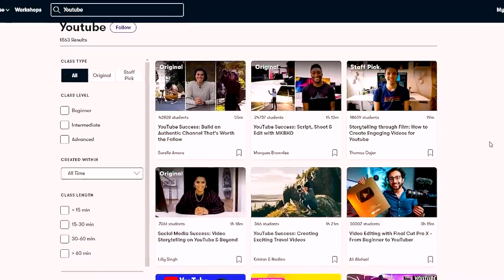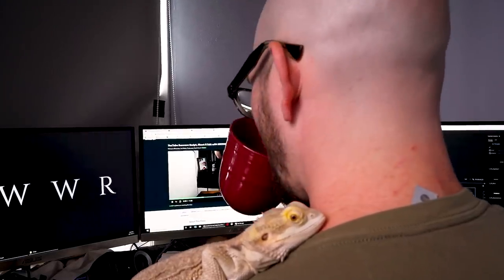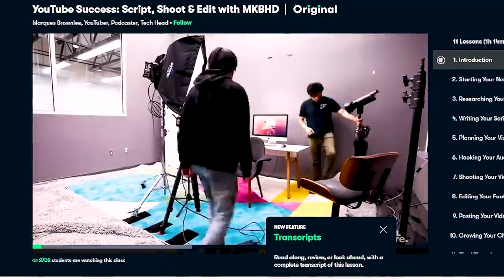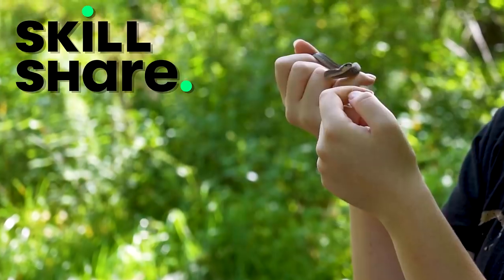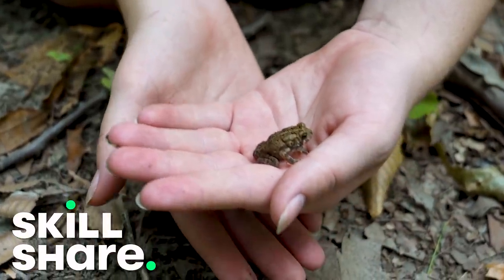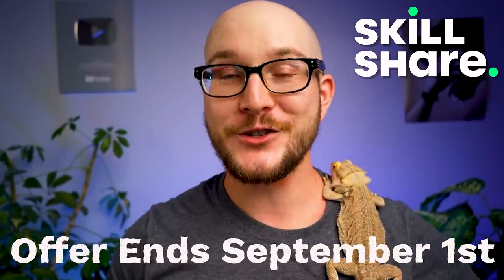Thank you to this week's sponsor, Skillshare. If you're looking for a platform curated for learning — not advertisements — just learning a new skill or brushing up on one you already have, Skillshare is the perfect platform. There are new classes every single week. I just finished one, 'Edit with MKBHD' taught by Marques Brownlee, and it's really helped me with production quality. From movie production, photography, coding, web development — whatever it is, there's a class for you. If you're one of the first thousand subscribers to hit the link in the pinned comment or description, you can get one month free. This offer runs from June to September, so only a few more weeks.